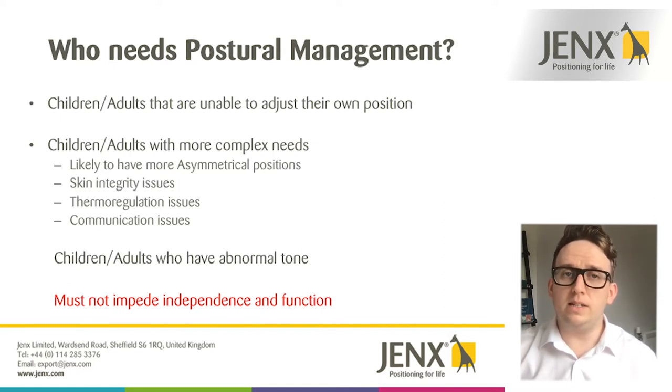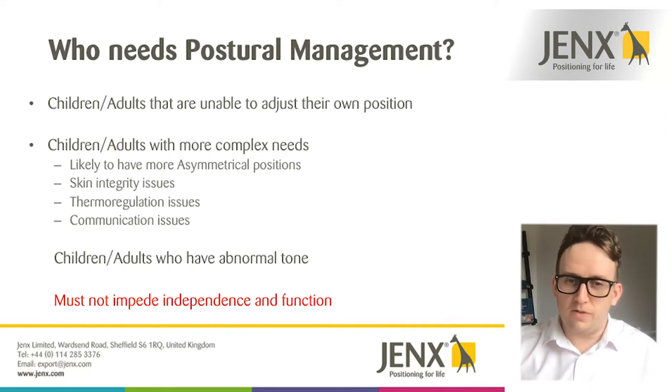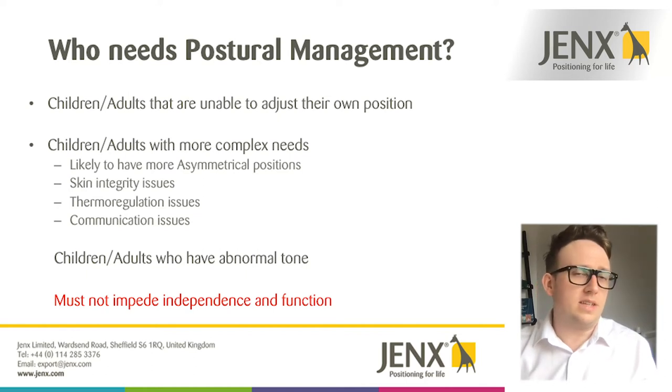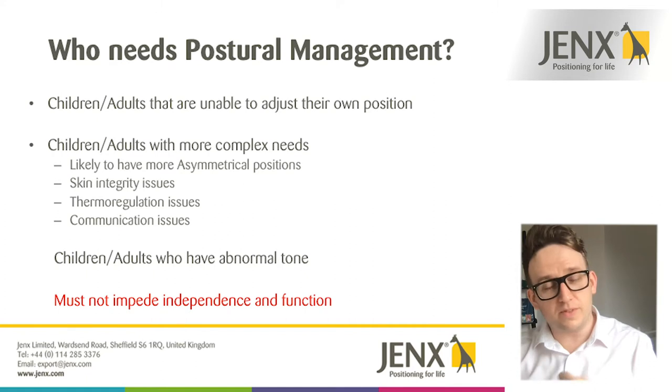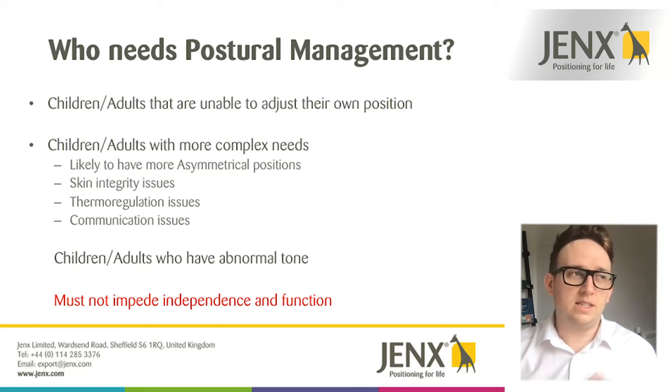Another group that we need to manage the posture of are children and adults with abnormal tone — for example, someone with spastic cerebral palsy that goes into hyperextension, bringing them out of alignment and needing to be managed back into a neutral position. We also need to be careful that any intervention doesn't impede someone's independence or function. If a sleep system takes away their ability to roll themselves, we need to ensure interventions don't stop someone from being independent.